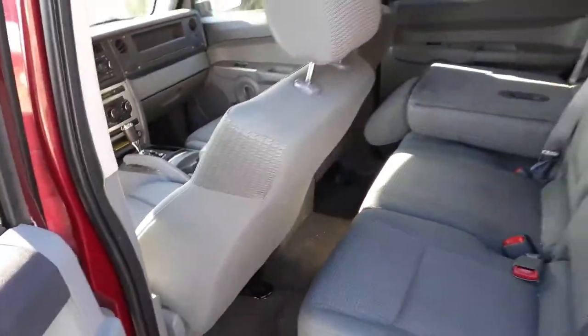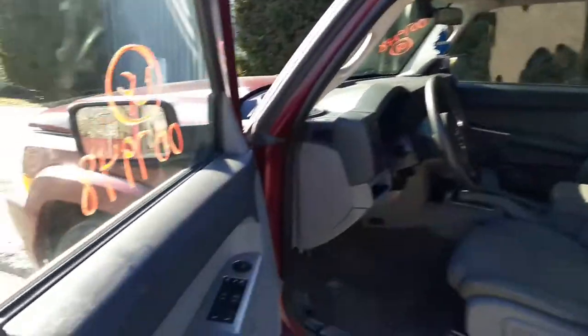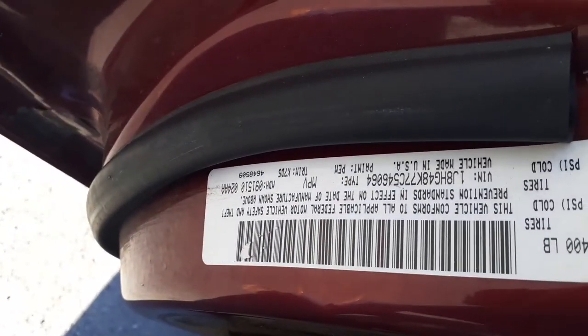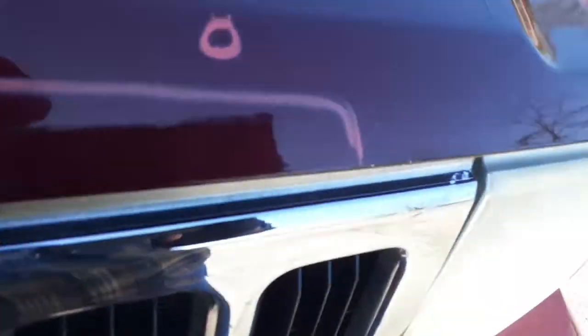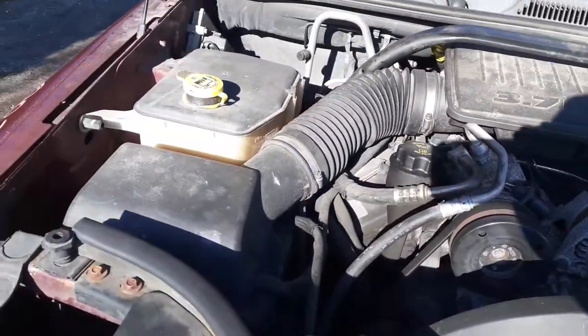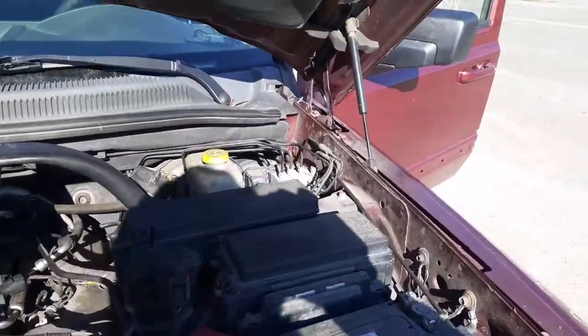Like I said, this truck is a 3.7 automatic with a bad motor. Down here you can see the Hardcode door sticker. The motor is a 3.7 and it is running. Computers are there, along with the air cooling assembly. The PCM has a few boxes, ABS booster over there as well.